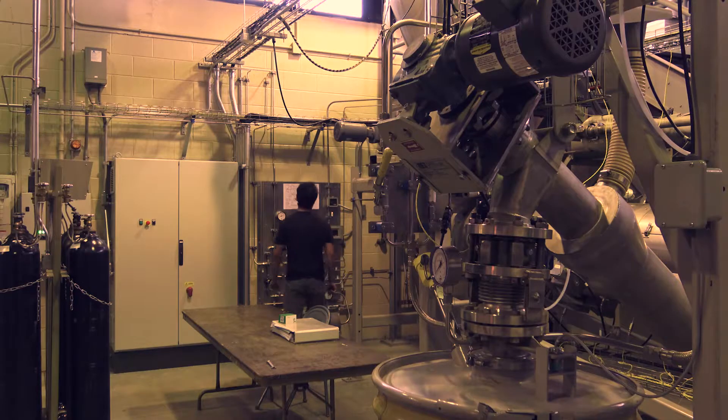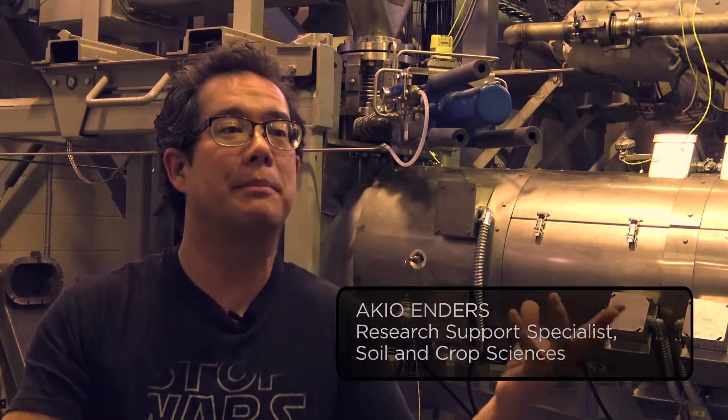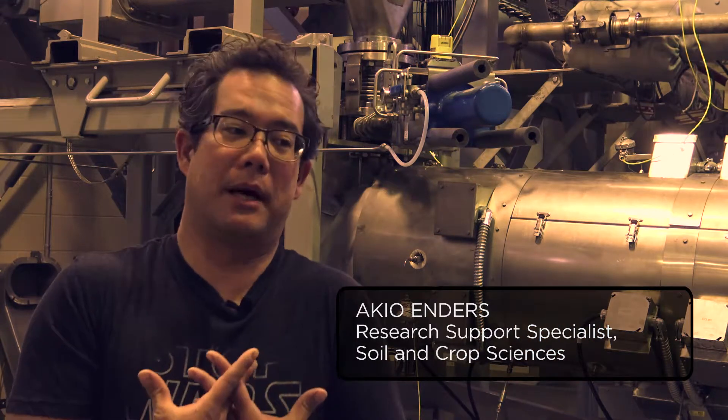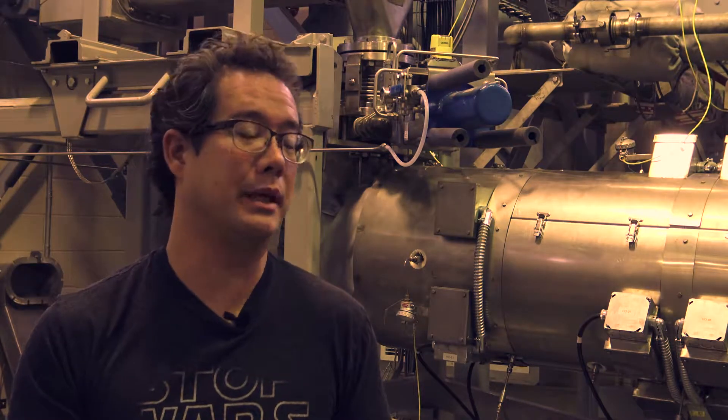On the one hand, this pyrolyzed organic matter is a carbon sequestration tool. These plants are incorporating CO2 from the atmosphere into their plant bodies, and we're harvesting the waste portions of those plant bodies, pyrolyzing them and working them into the soil. In essence, atmospheric carbon is being returned to the geologic carbon cycle, which is the opposite of mining fossil fuels and burning them.